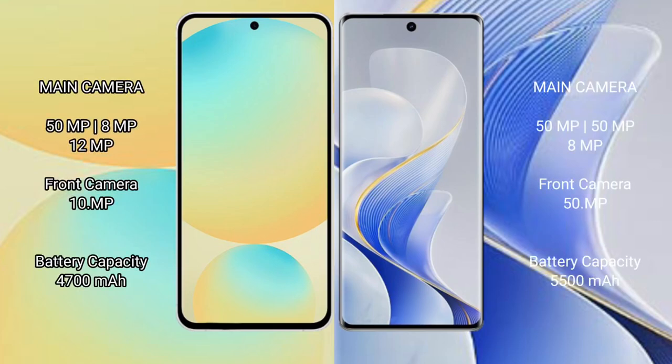The Samsung Galaxy S24 FE features a rear triple camera setup, with a 50MP main camera plus 8MP and 10MP cameras. The Vivo S19 Pro also features a rear triple camera setup with a 50MP main camera and a 50MP telephoto lens.